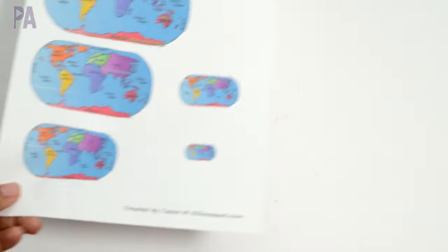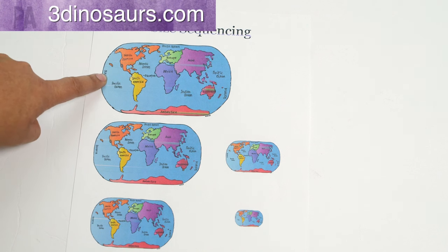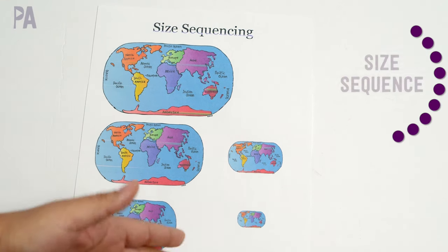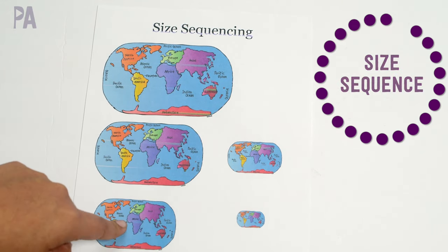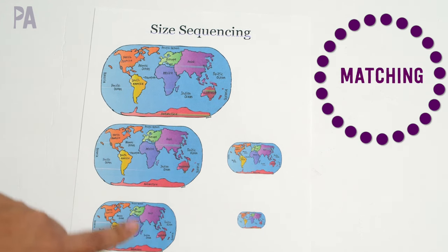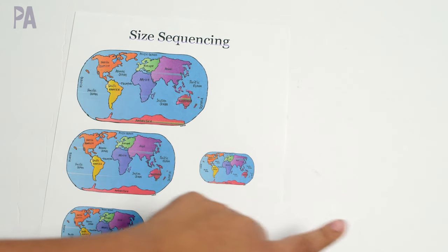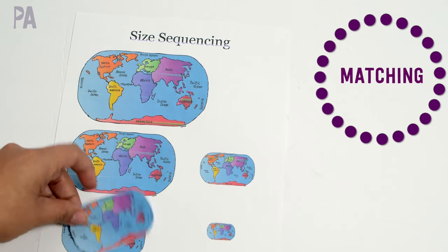I also want to throw in some activities that you can pull together on your own. I found some really fun printables from 3dinosaurs.com — these are all free. The first one is a size sequencing activity, so you just cut out the individual maps and sort them from smallest to largest or largest to smallest. If you want these to last longer, just laminate them and cut them out. Another option is to print out an additional one and do a matching game — you keep one as is and cut out the other one to match the pieces.